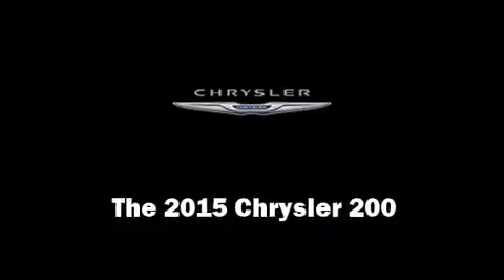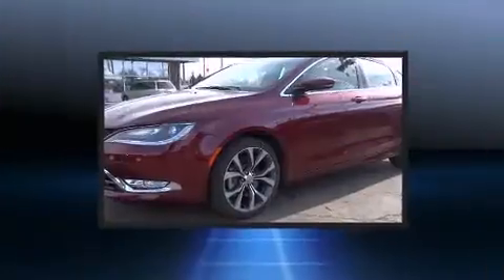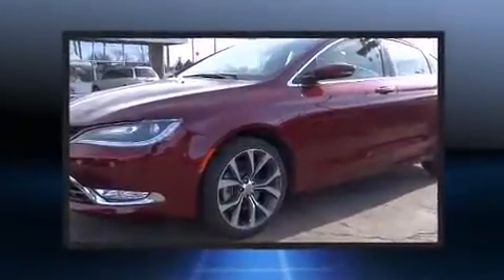Step into the 2015 Chrysler 200. It features a front-wheel drive platform, an automatic transmission, and a refined six-cylinder engine.